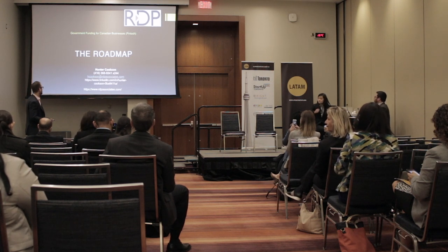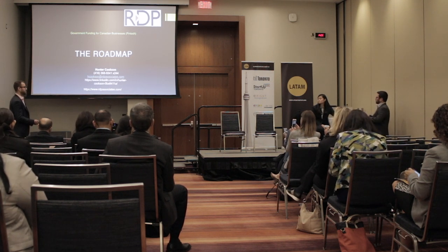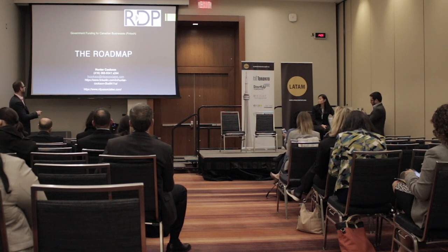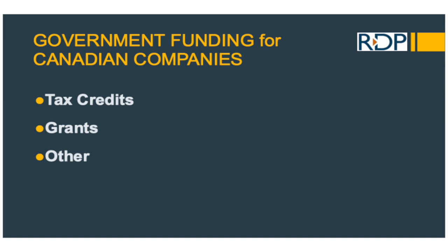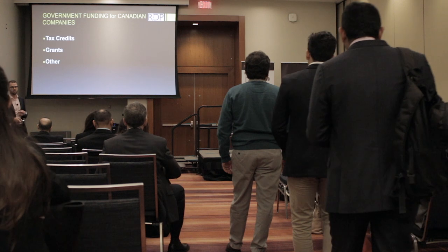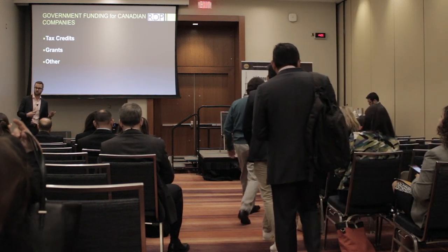There are a couple of different programs that we'll speak of today. We'll go over three different things within these slides. Number one, there's tax credits, which looks at costs you've already incurred for research and development. We'll be looking at government grants as well, which are for forward-looking projects. And then there's an other category — more so a contract with the government.